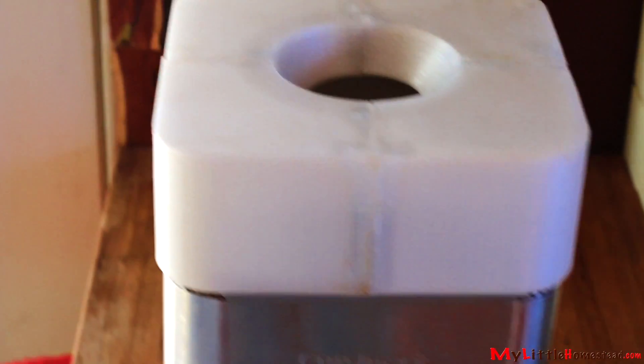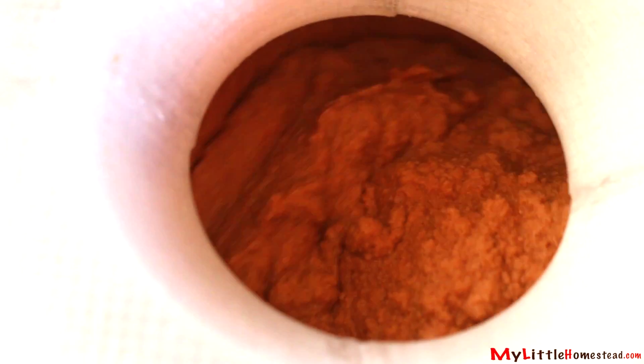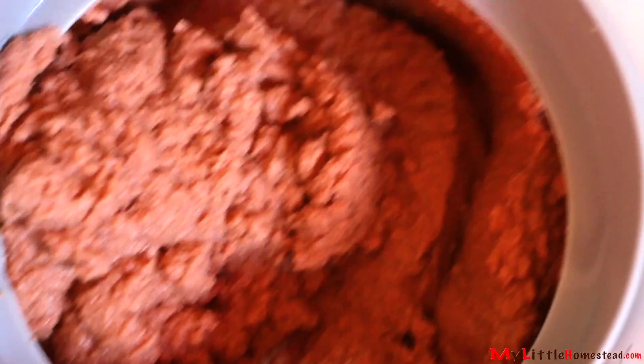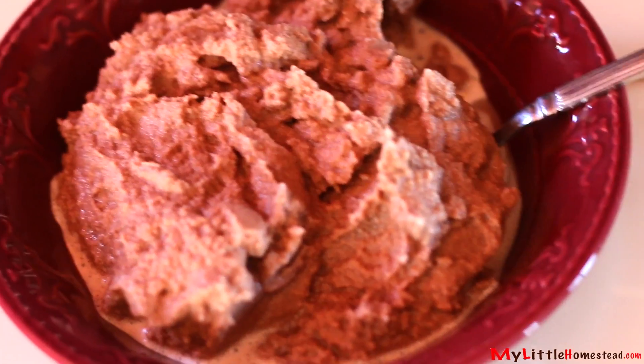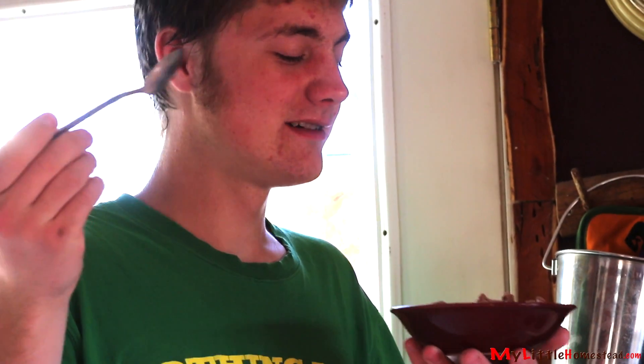Yeah! Is it going to hold? This is where it would fail if it was going to — because it's getting really thick in there. And it's doing fantastic. It works! Look at that. I've got to admit, that looks pretty darn good. So why go through all this work to make an ice cream maker lid? We do it for this! Bryson saved the day! Thanks Bryson!